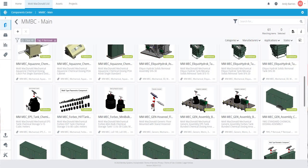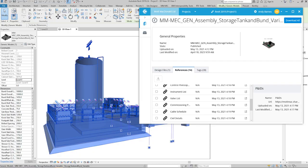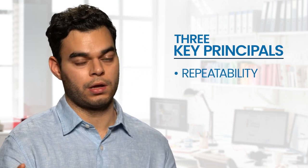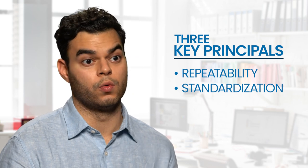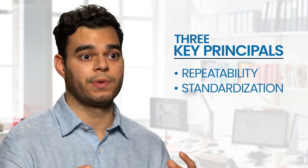If an organization was starting out developing a component library for the first time, there are some fundamental principles we came up with while delivering this program of works when we undertook a strategic review right at the beginning. The three key principles we've used throughout this project and other component library developments are: repeatability — that is identifying at a strategic level which components are reused in the program of works.